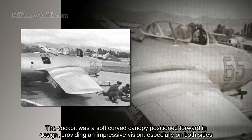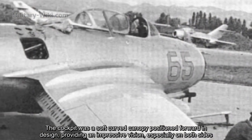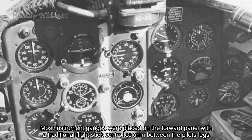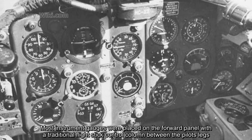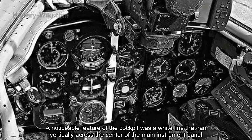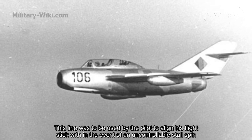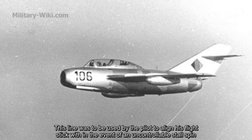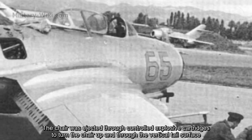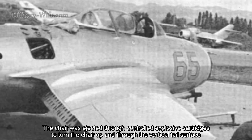The cockpit featured a curved canopy positioned forward, providing impressive visibility on both sides. Most instrument gauges were placed on the forward panel with a traditional flight-stick control column between the pilot's legs. A notable feature was a wire line running vertically across the center of the main instrument panel, used by the pilot to align the flight stick in the event of an uncontrollable spin. The pilot sat on an ejection seat, ejected through controlled explosive cartridges up and through the vertical tail surface.